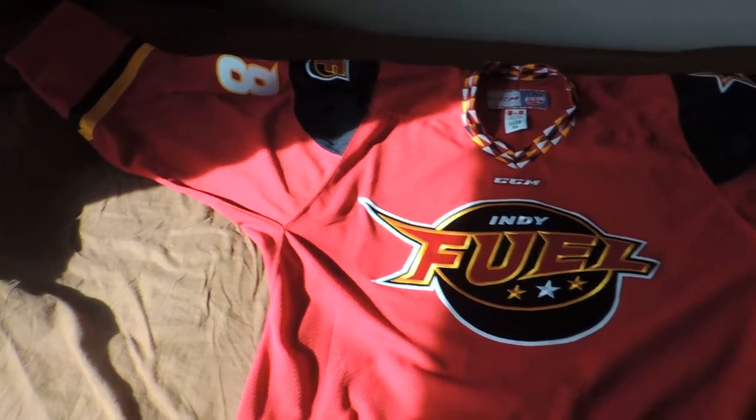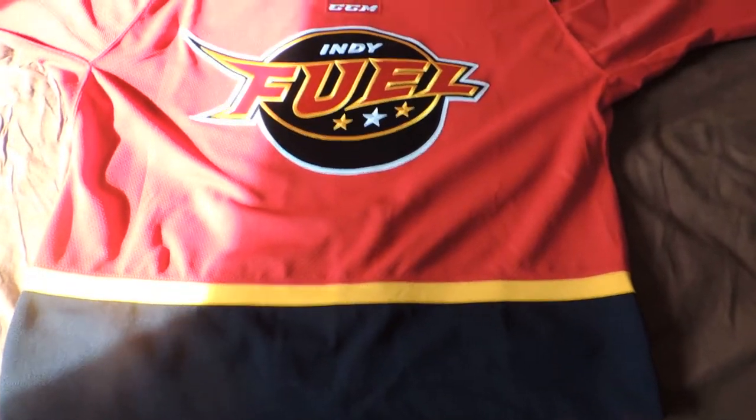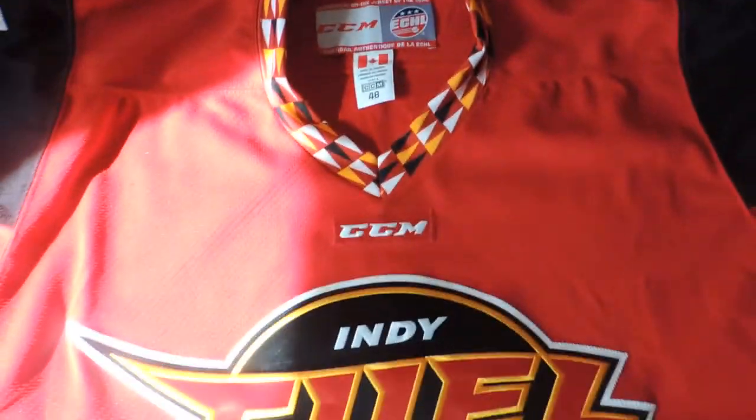What's up everybody? This is the Indy Fuel Die Hard. This is my new authentic Indy Fuel jersey. As you can see, this is an authentic on-ice jersey of the ECHL, made in Canada.